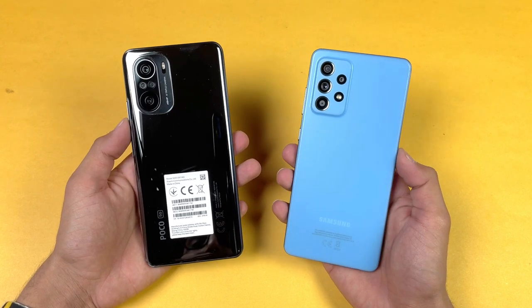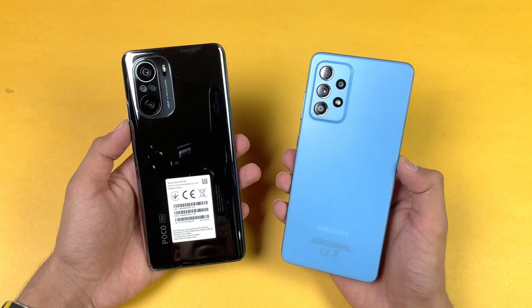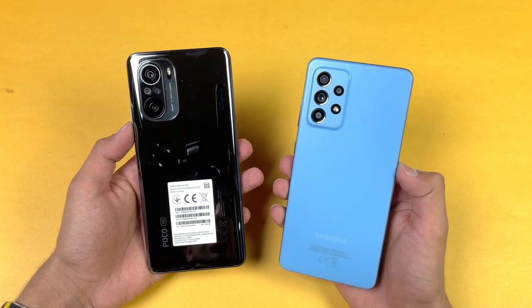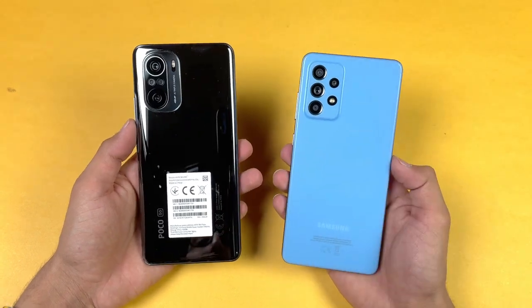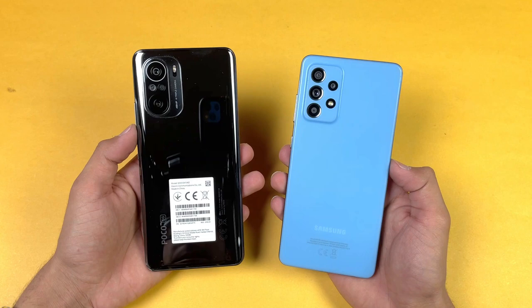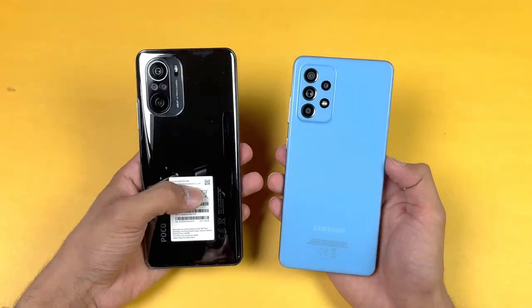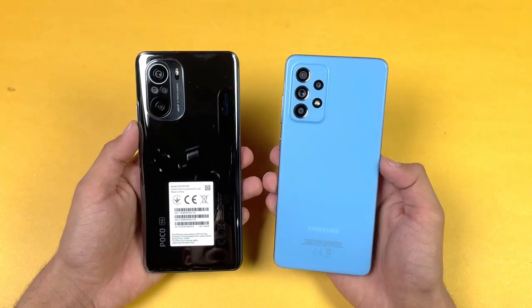Hey guys, what's up! I am back with a brand new video and it's time to do a speed test comparison between the POCO F3 vs the Samsung Galaxy A52. The Samsung Galaxy A52 has a mid-range Qualcomm Snapdragon 720G chipset with 8GB of RAM, while the POCO F3 has a Qualcomm Snapdragon 870 processor with 8GB of RAM, which is a flagship-class chip from Qualcomm.